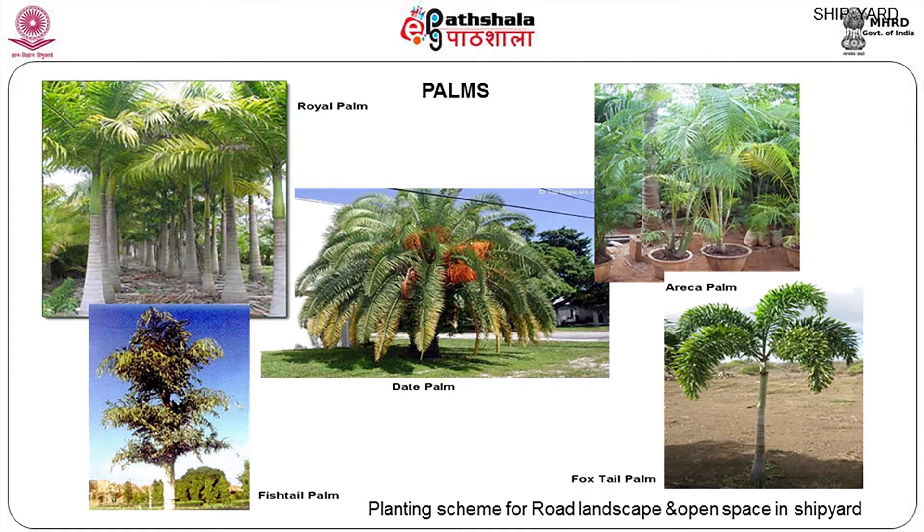These are all the palm varieties. Palms are planted here for vertical element importance, because they do well on the coastal area, and they also give a very royal look to the site. Different types include royal palm, date palm, areca palm, foxtail palm, and fishtail palm — a lot of variety. All these varieties can be used as a focal point or in avenue formation.